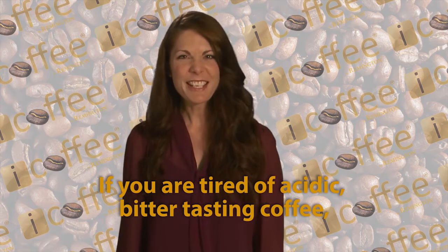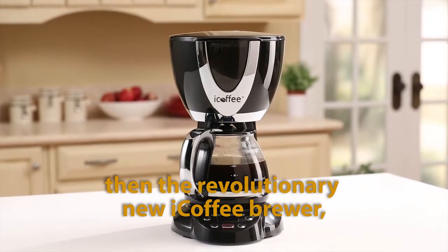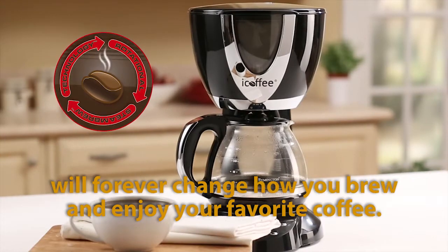If you are tired of acidic, bitter-tasting coffee, then the revolutionary new iCoffee brewer, with its patented steam brew technology, will forever change how you brew and enjoy your favorite coffee.